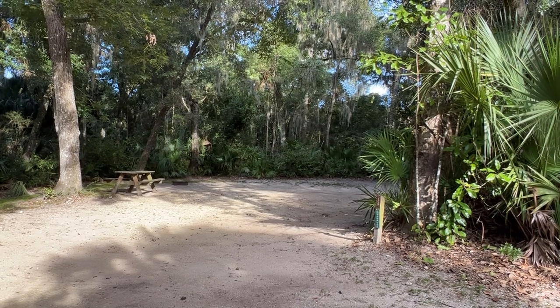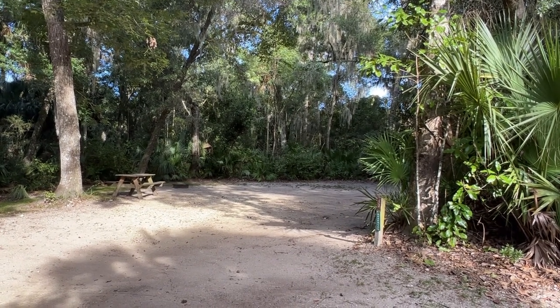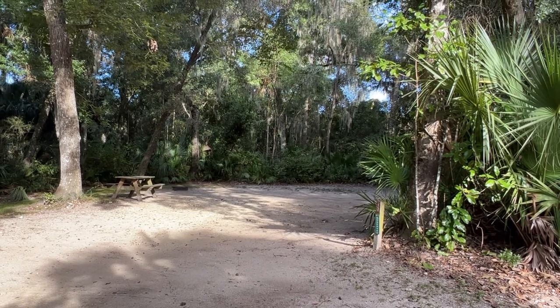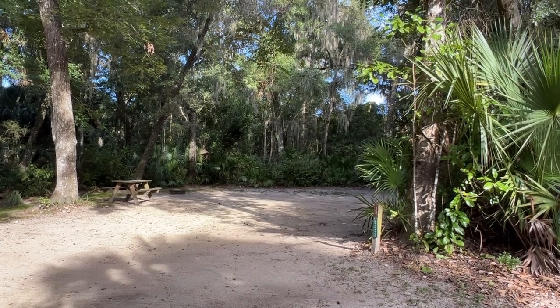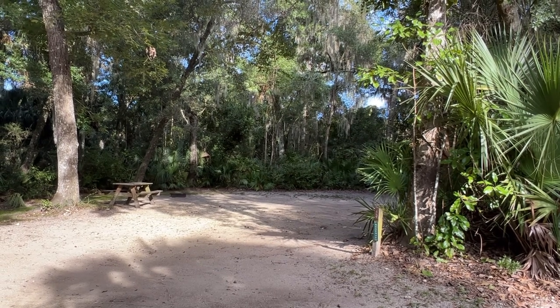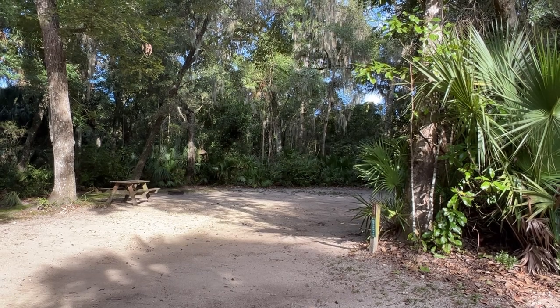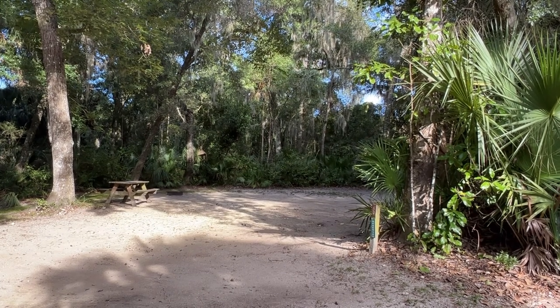This is Favor Dykes State Park, just south of St. Augustine off of I-95 at the Bunnell exit. It's a typical northern Florida state park but a little more primitive and feels more isolated. There's a kayak and canoe area with a little launch ramp.